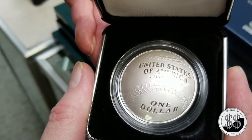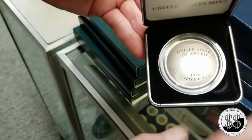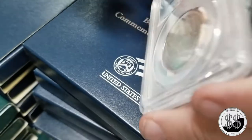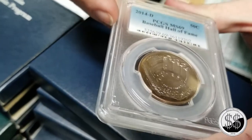It's the first curved coin the U.S. Mint put out. There's the curved baseball dollar, and there's the half dollar that matches it - also concave. The halves are clad, the dollars are 90% silver.